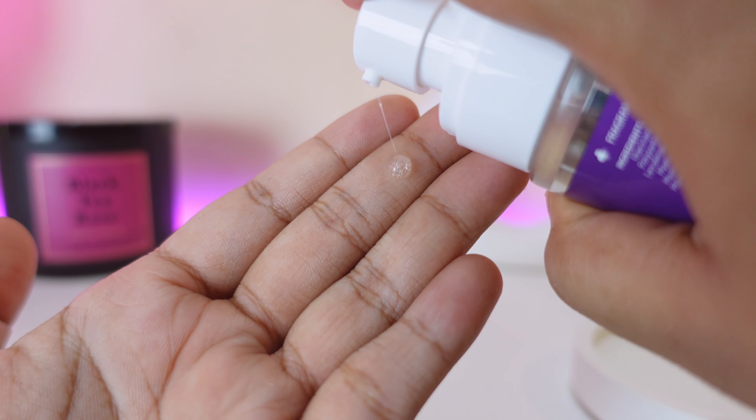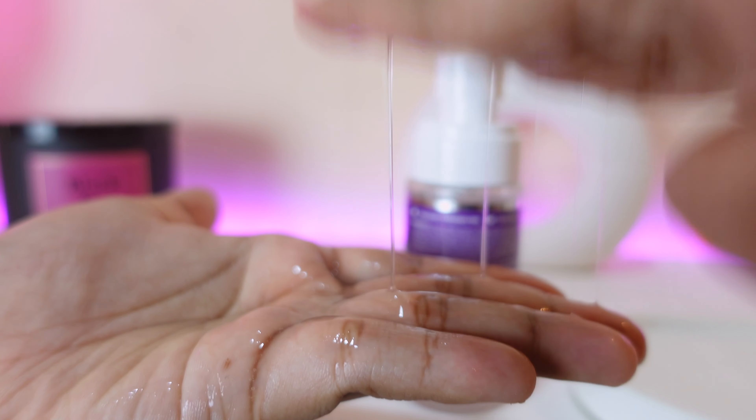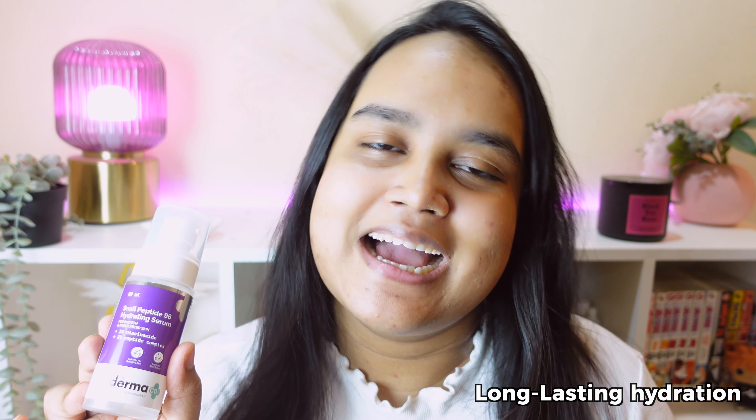Combining the pure Korean magic of snail mucin, this product deeply hydrates your skin, keeps the dryness at bay, and makes skin soft and supple by providing a long-lasting hydration.